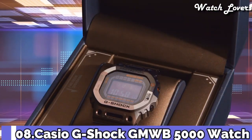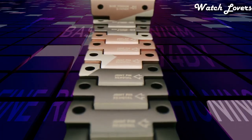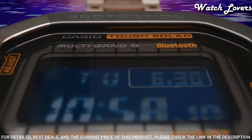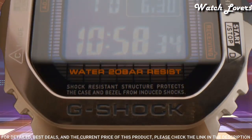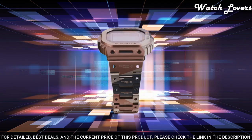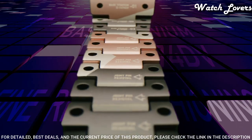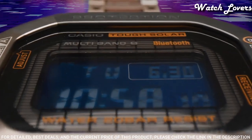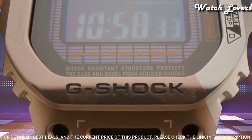Number 8. Casio G-Shock Full Metal GMW-B5000 TVB Watch. It is equipped with Japanese solar quartz movement. Case dimensions are 43.2 mm in diameter and 13 mm in thickness. Display type: digital. This timepiece has sapphire anti-reflection coating glass. Titanium hard coating band. Band color: brown, black. 200 m water resistance.